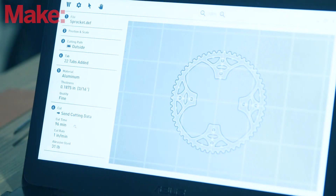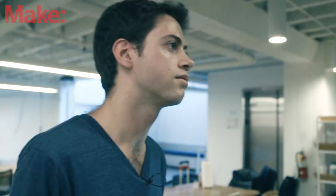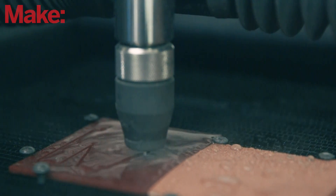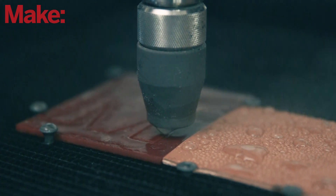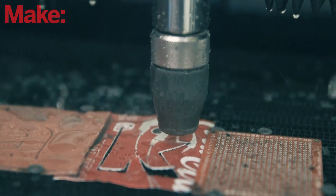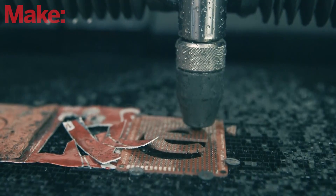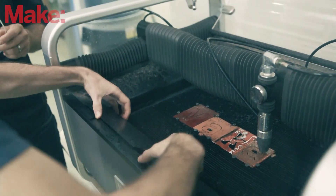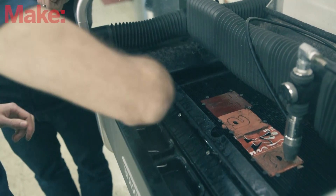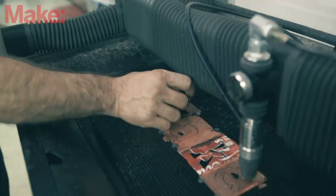And then you press cut and it gives you some information. This was a sprocket. So from here, with the demo that we cut here, you'll plug in the laptop and we can cut these letters out next. And once you're done, the abrasive collects in these buckets over here, so we can dump out this abrasive conveniently. You should be able to just pop those pieces out.